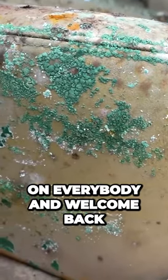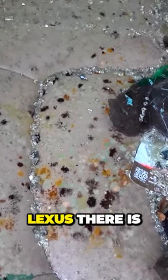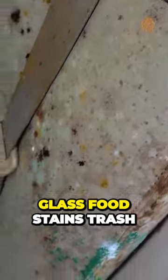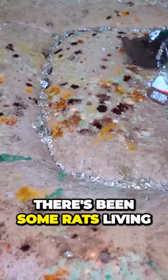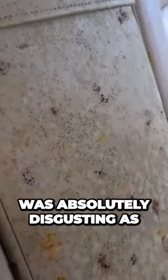What is going on everybody and welcome back to Mad Detailing. Today's video is on this extremely disgusting Lexus. There is a ton of mold, glass, food, stains, trash, and it even looks like there has been some rats living in the trunk of this vehicle, because when I opened it the smell was absolutely disgusting.